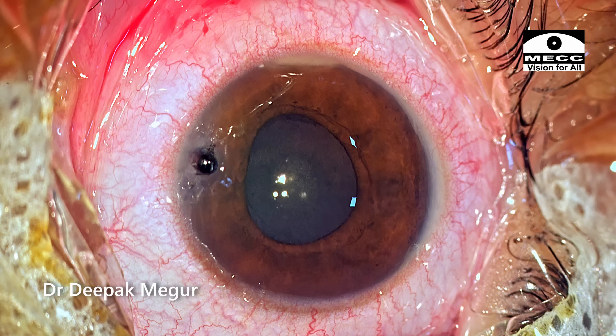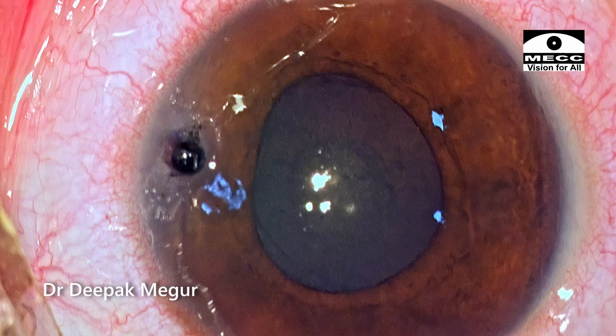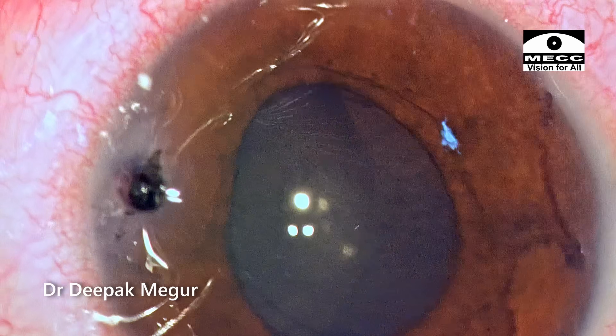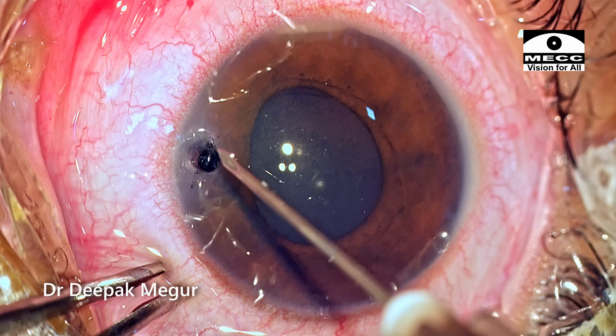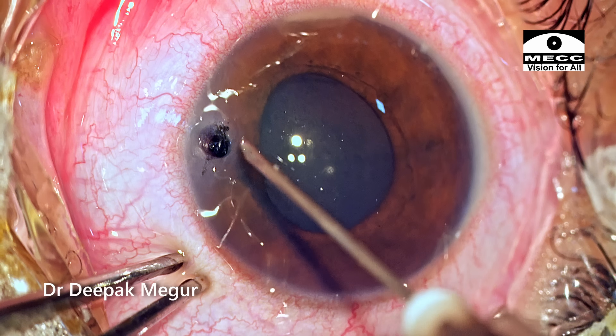In all these intracorneal and intracameral foreign bodies, these sharp objects would have created a track inside the cornea. The track would be very tight and it would be very difficult to just go ahead, grasp the foreign body, and pull it out. That won't work.